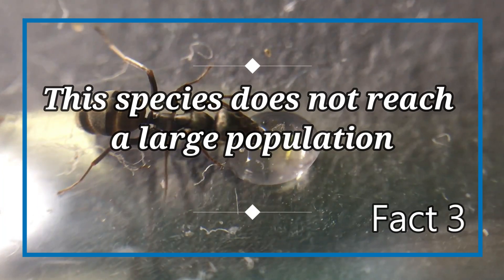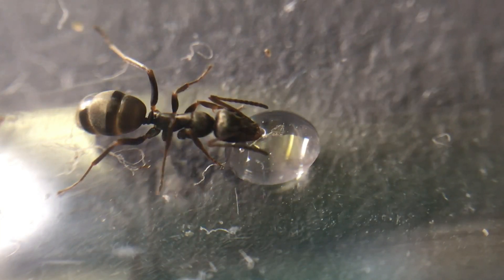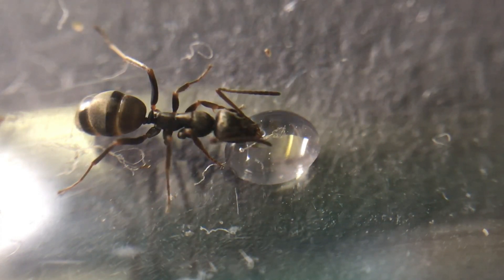Fact number three: this species does not reach a large population. In the wild, this species will not grow too large, like some species which can multiply very quickly and explode in numbers. The average colony will consist of between 500 to 2,000 workers. This is probably because of the workers' larger size compared to Lasius flavus or Lasius niger.